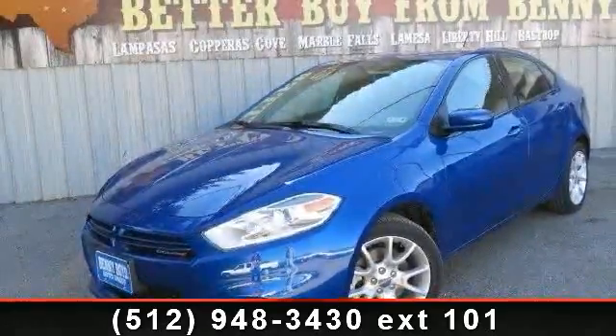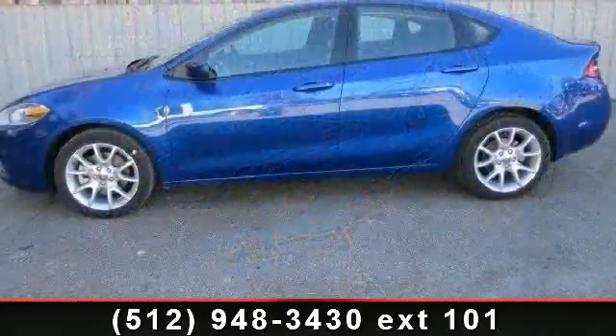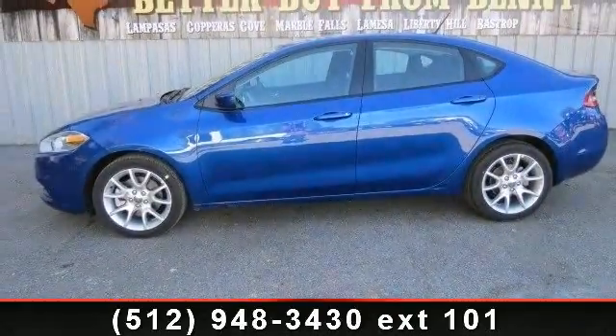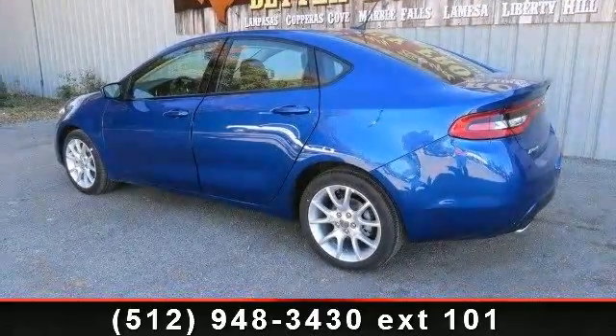Check out this 2013 Dodge Dart SXT. If you are looking for an automobile with great features, look no further. This vehicle comes with a reliable four-cylinder engine, connected to a smooth shifting automatic transmission.